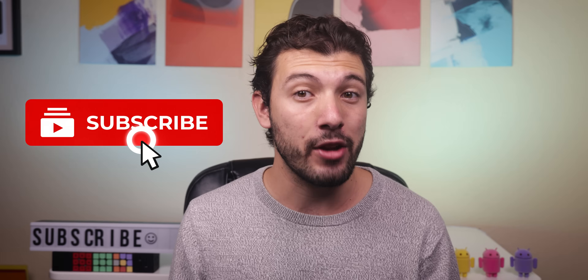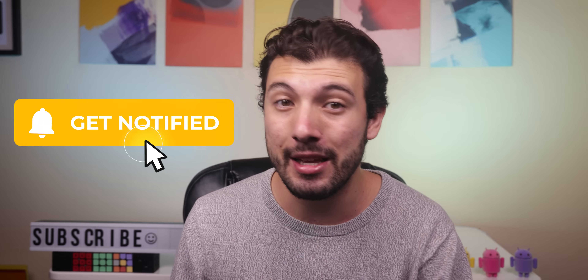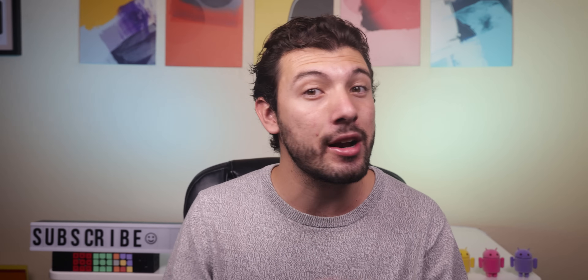If you like what you see, consider subscribing with the notification bell turned on, because quality content like this is a weekly thing on the channel and you're not going to want to miss out.